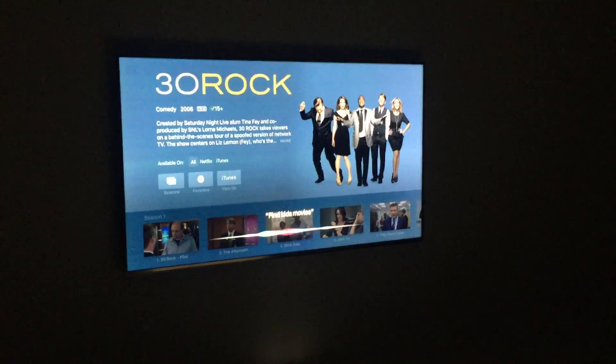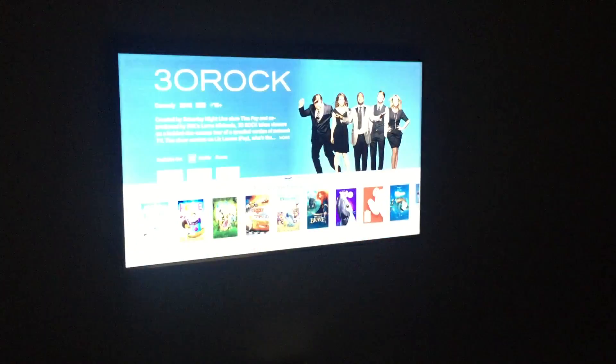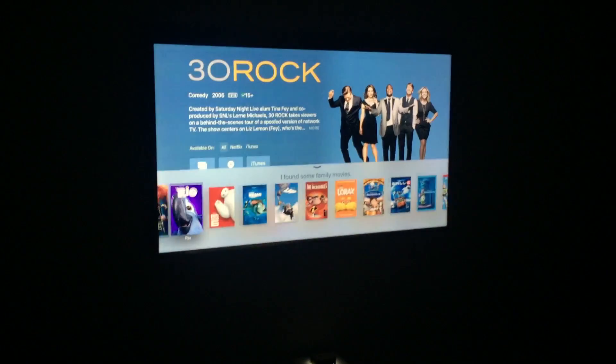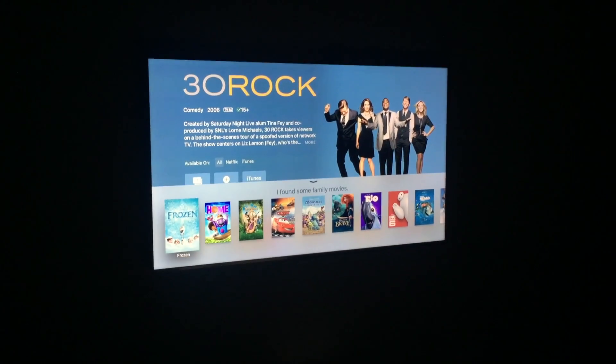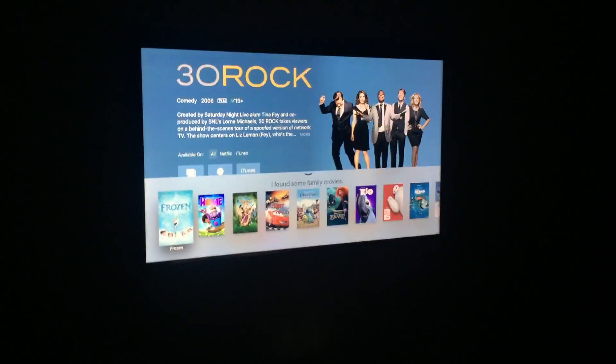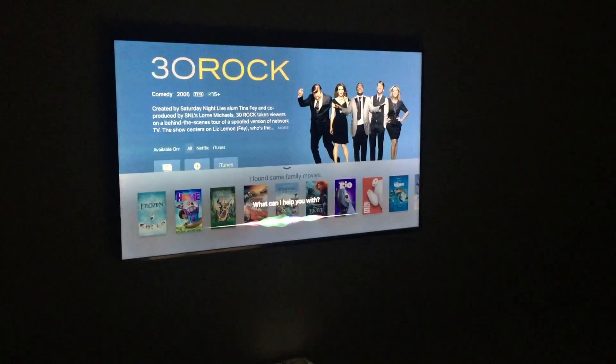Kids movies. He finds all these movies, and I don't know — I haven't seen these movies — so I want to know how well the movies are to watch. Just the highest rated ones.